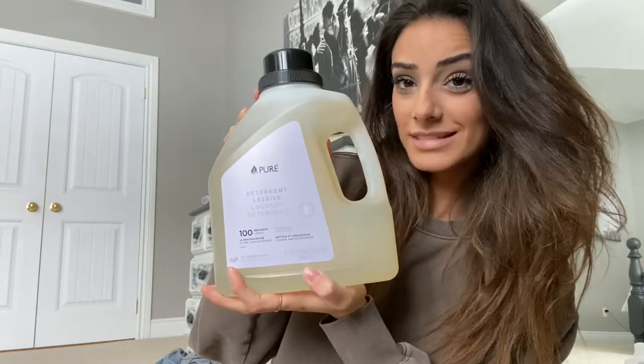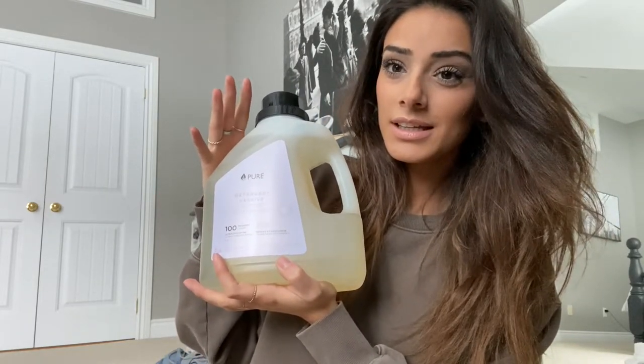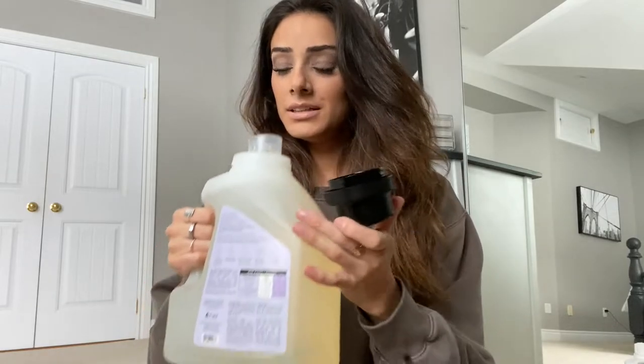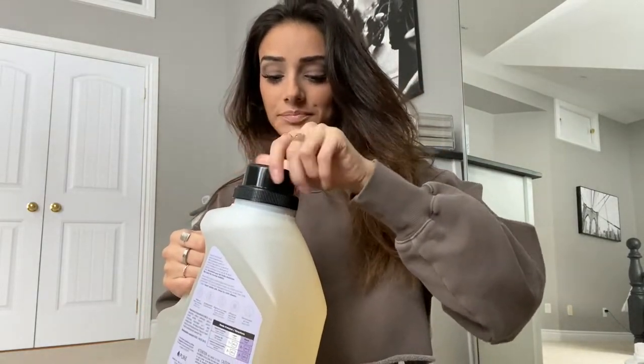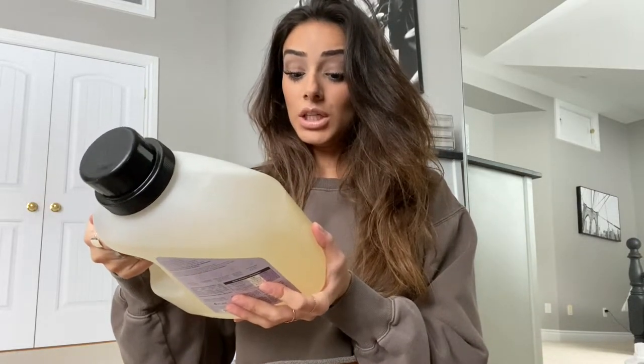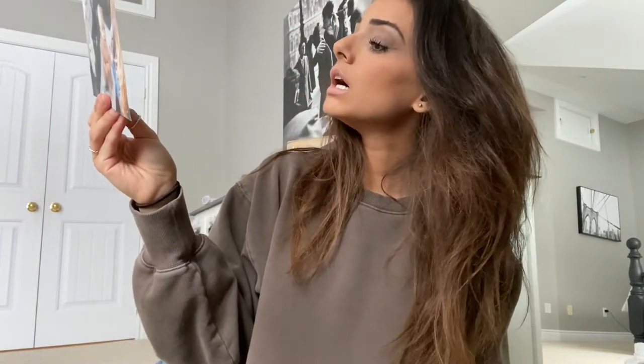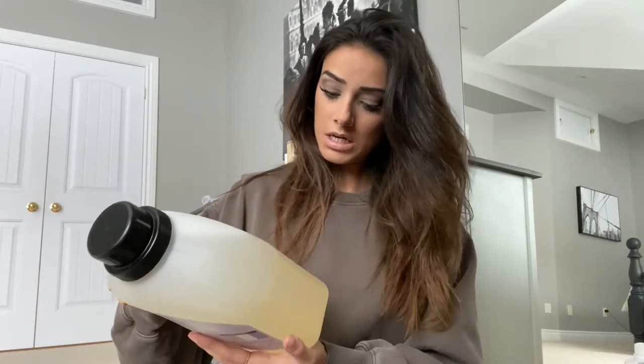I like that their packaging is colorful but also simple. It smells so good and it's not too strong. A little goes a long way with their products. They actually left me a note that says 'read our how-to-use because our products are ultra concentrated, so a little goes a long way.' Always read the directions.